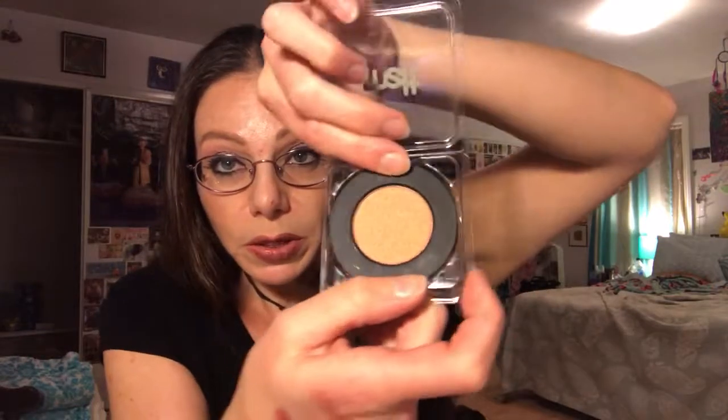The next single shade I bought is called Amelie. This is the only shimmery one I have — it's kind of a peach color with a gold glitter running through it. Here's the swatch: it's very glowy, harder to see on camera but I can see it in person. It's peach with a gold shine to it. Really, really pretty — I can't wait to use it.